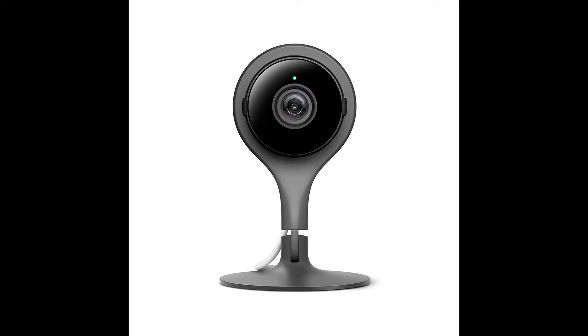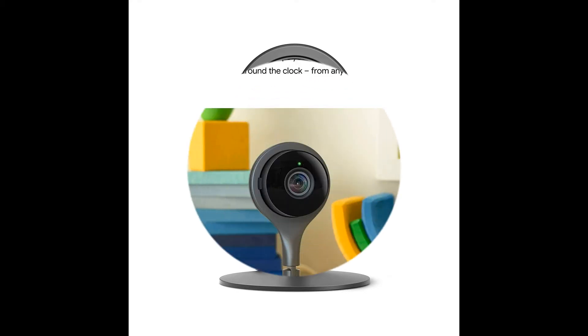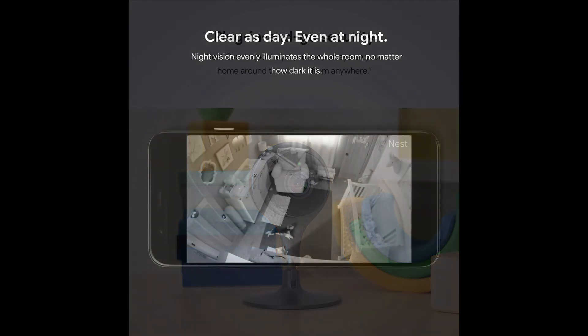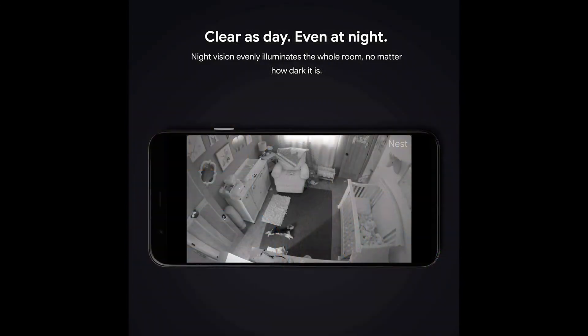Google Nest Cam Indoor Wired — an indoor camera for home security. Control it with your phone and get mobile alerts. This surveillance camera features 24/7 live video and night vision for clear video, no matter how dark it is.